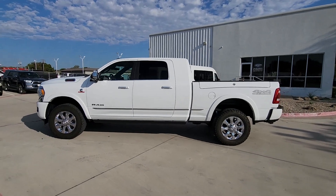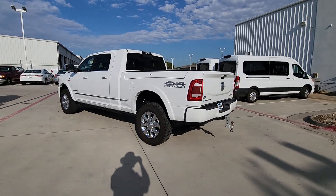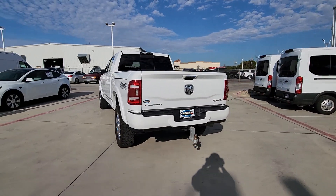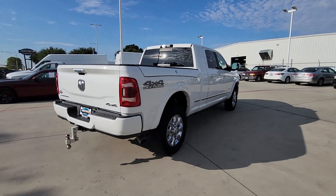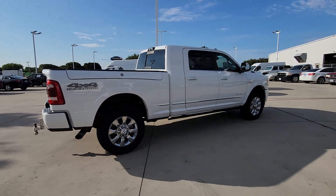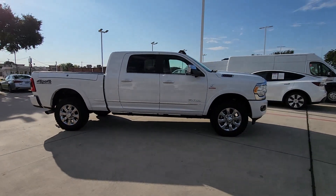Enjoy the view of this 2019 Ram 2500. This vehicle is an outstanding buy with fewer than 45,000 miles on the odometer. Take the big jobs in stride in the Ram 2500. Its blend of heavy-duty capability, passenger comfort, and connected technology will see you through.